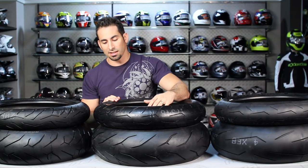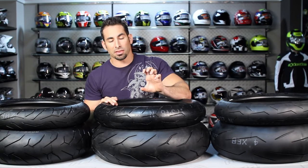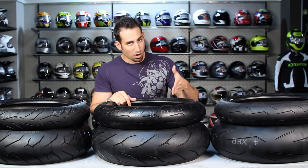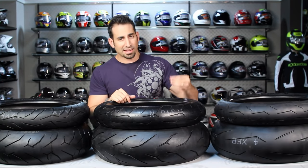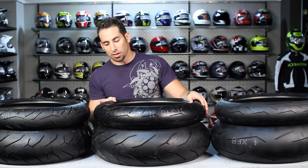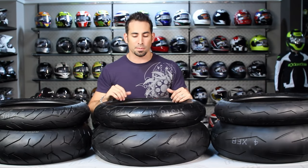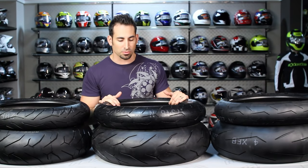The other thing you need to know about the Diablo Rosso Corsa is you're going to get about 3,000 miles out of a rear — and again, I'm just ballparking — but it's more set up for hardcore track and race conditions. It still has some wet grip traction, it's still comfortable on the road, and it will be really sticky when it heats up, but it's getting into that more specific range.